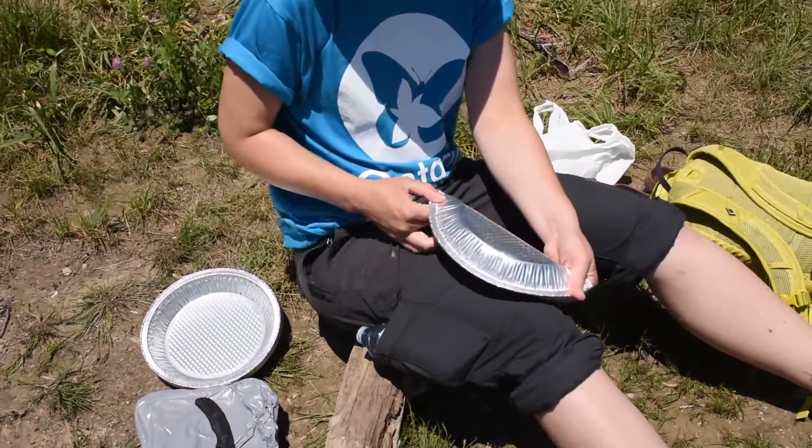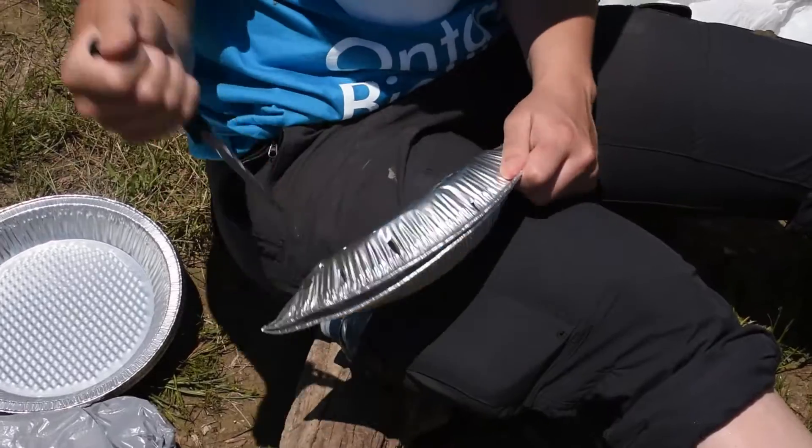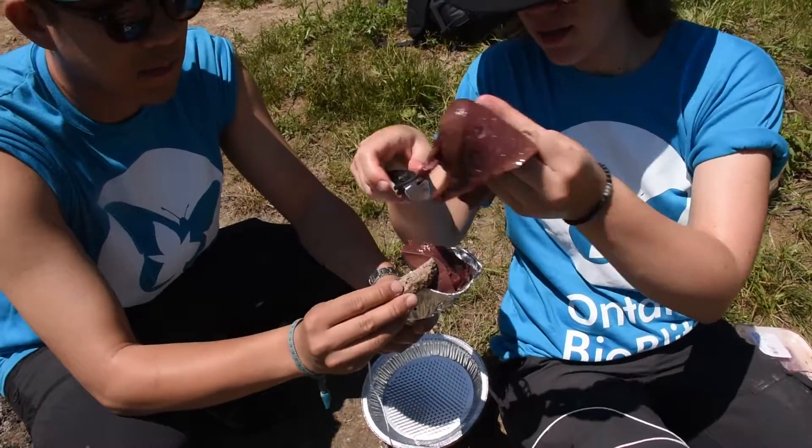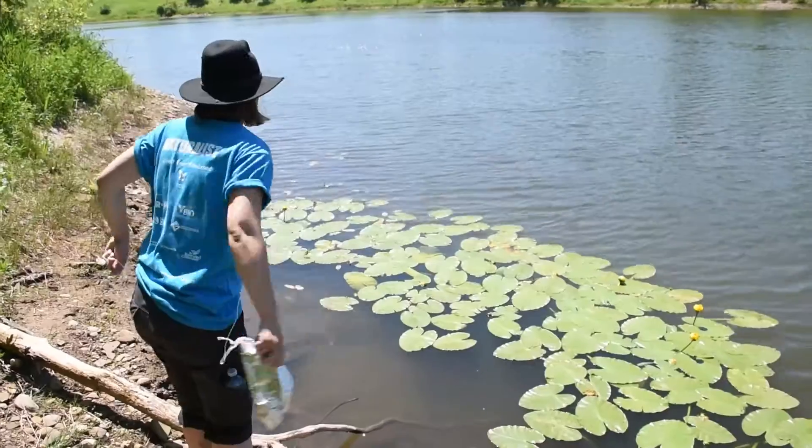Oftentimes we'll start by building traps. It's just an aluminum pie plate that we stab a bunch of holes in and fill with some kind of bait, like beef liver. We set these traps and we hope that they'll collect all the leeches present.